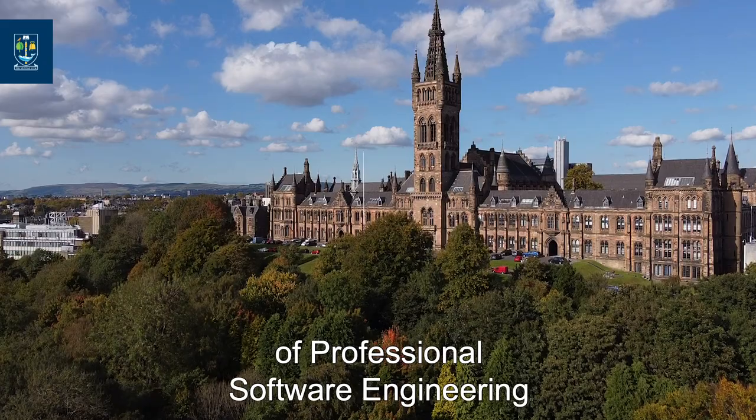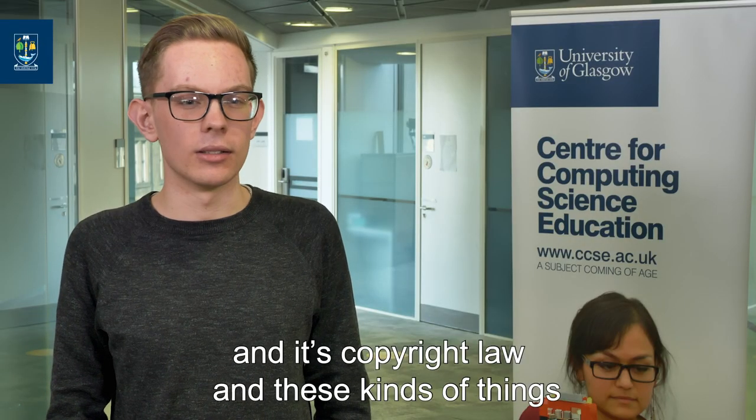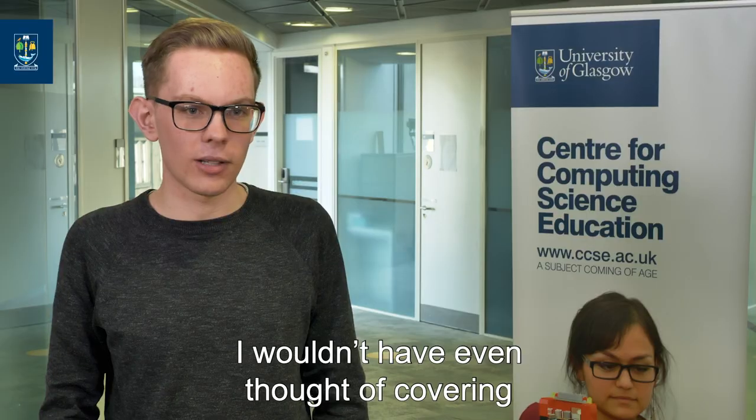Derek's course is called the Foundations of Professional Software Engineering and it covers things like copyright law, whereas maths is more programming. It's really in-depth — you do a lot of stuff that I wouldn't have even thought of covering in a computing science course.